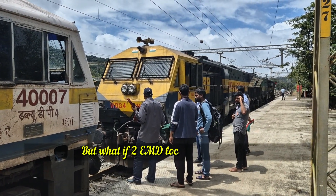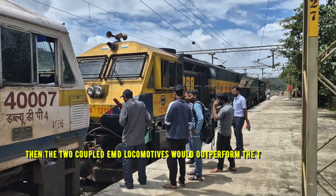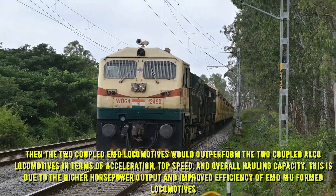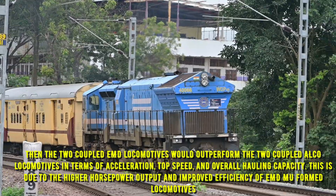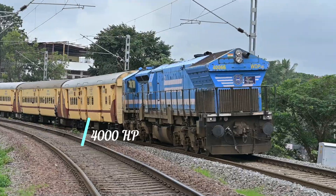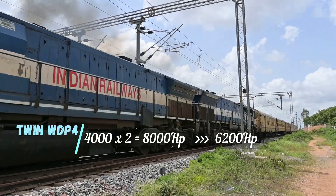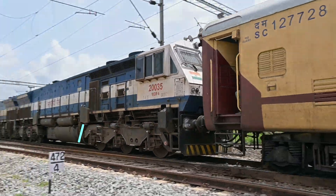But what if two EMD locos are combined? Then two coupled EMD locomotives would outperform two coupled Alco locomotives in terms of acceleration, top speed, and overall hauling capacity. A single EMD locomotive WDP-4 has 4000 horsepower, so in MU formation the total would be 4000 x 2, that's 8000 horsepower, surpassing the 6200 horsepower of twin Alco formation.